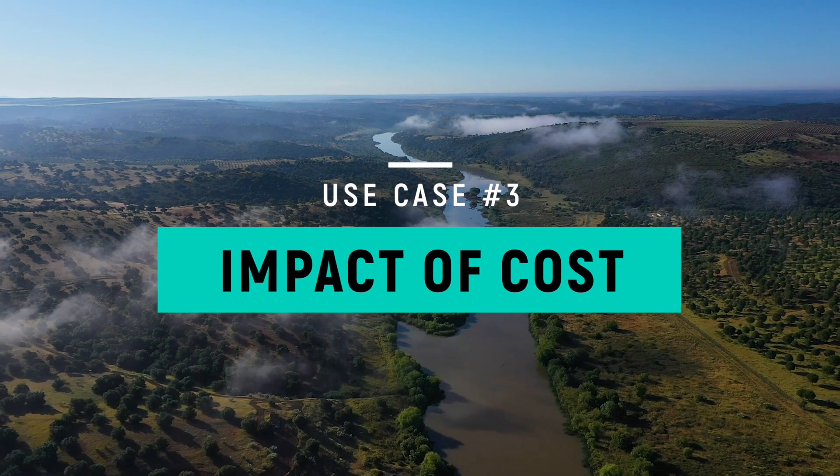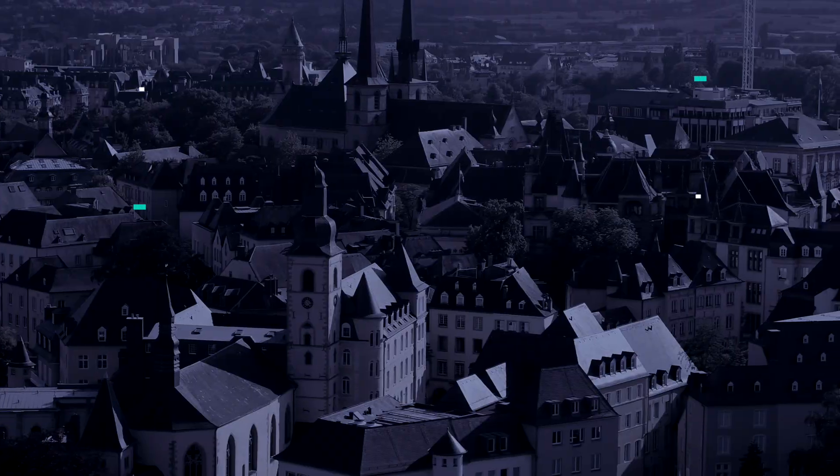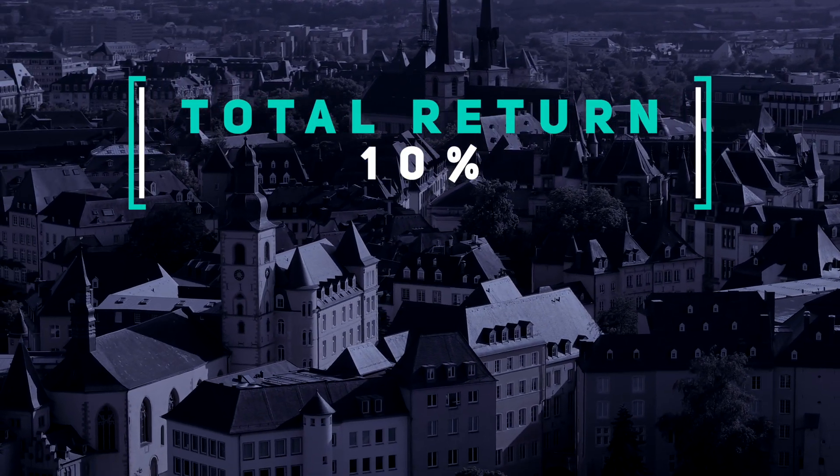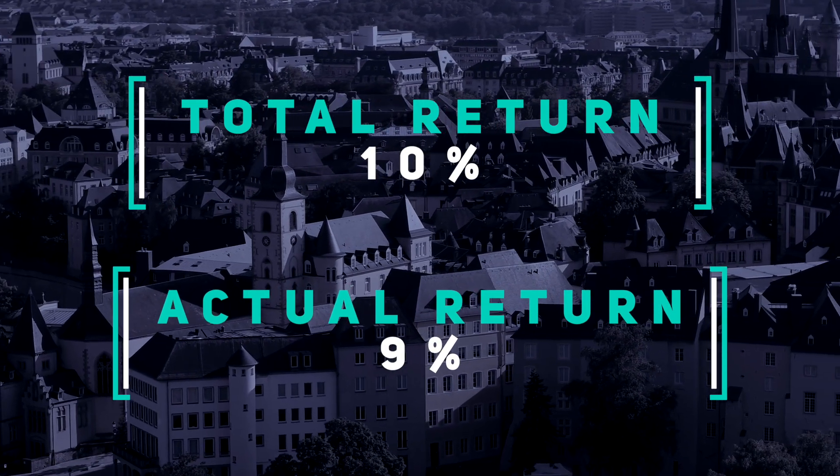The third useful case for the Rule of 72 is to evaluate the impact of cost to your investments. High investment expenses can be detrimental, and the Rule of 72 can quickly show us how damaging even a 1% additional expense could be to our portfolio. Let's say that we hired a fancy investment manager who charges 1% to manage our money. This means that when our investment portfolio has a 10% rate of return, in actuality we only get to keep 9 cents of every dollar we earned because we paid the investment manager 1 cent. You might be thinking that 1% doesn't sound like much — however, when we apply the Rule of 72, it's actually quite tremendous.